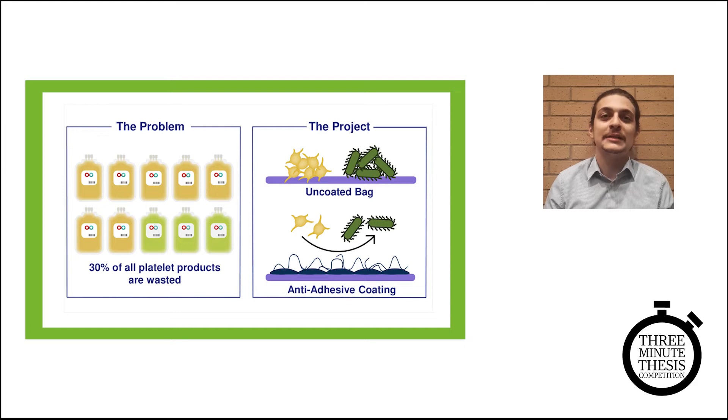What we're trying to do in this project is to develop a new storage device for platelets that tackles these fundamental problems. What we've come up with is a coating for the interior of the bags themselves. This coating is anti-adhesive — it prevents the damaging interaction between the platelets and the bag, protects them, and extends their shelf life. And the coating is hostile to bacteria, making it harder for them to multiply, which makes it safer to transfuse overall.